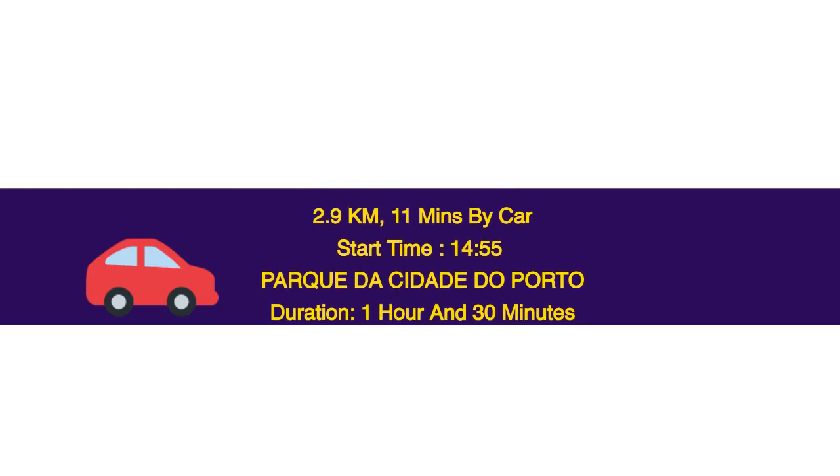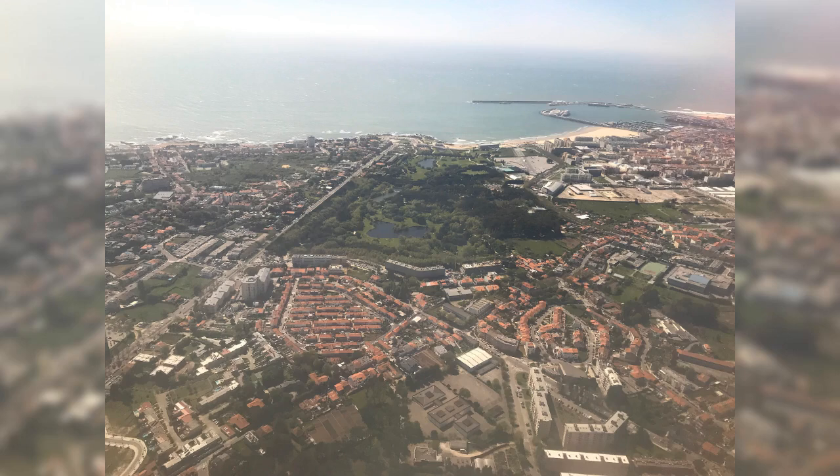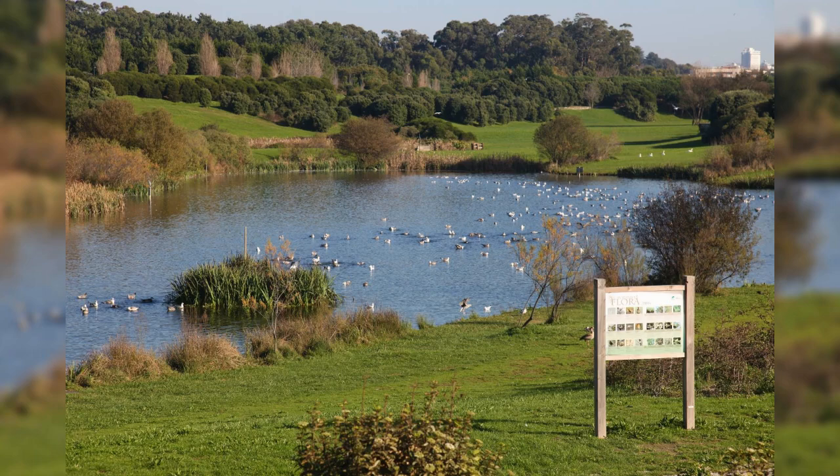2.9 km, 11 minutes by car. Start time: 14.55. Parque da Cidade do Porto — duration 1 hour and 30 minutes. It is one of very few urban parks in the world with a sea view and there is direct access to the Praia Internacional Beach. The park was designed by Sidonio Pardal and inspired by New York's Central Park. The park covers 80 hectares and is bordered by Avenida da Boa Vista and the sea. It is the largest park in Portugal.